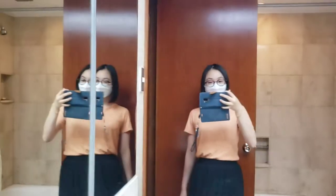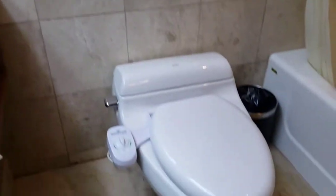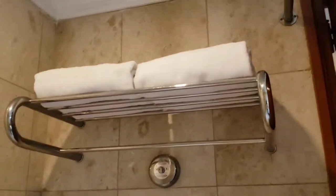This is the bathroom. We have a giant mirror, a toilet, and a shower. There are towels and all the toiletries that you need.